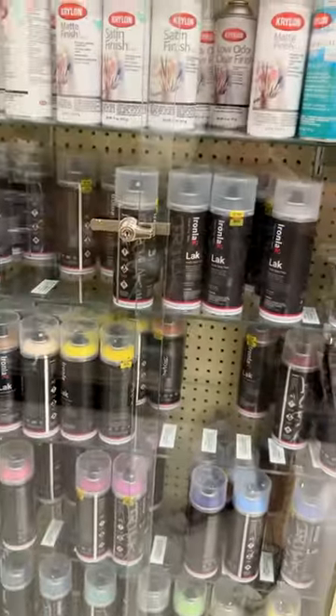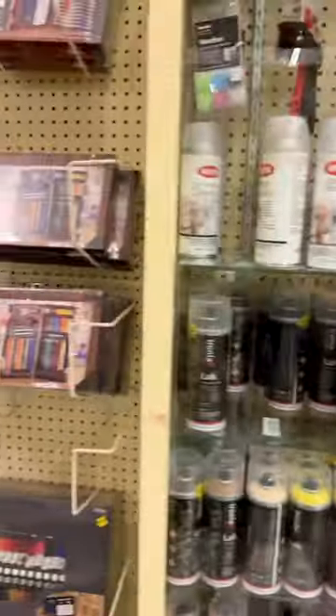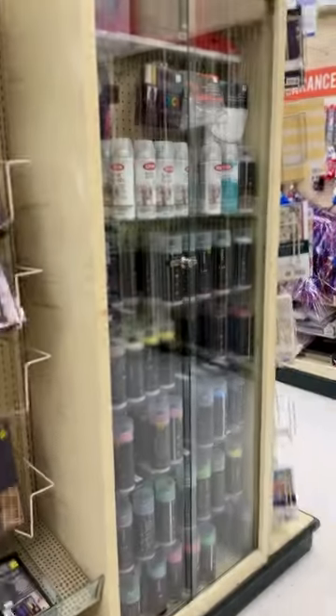You do have to get someone to unlock it for you, which is inconvenient, but there you go. Hobby Lobby is the place to go for spray paints.